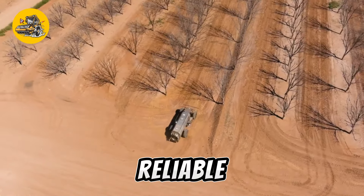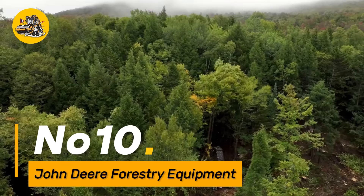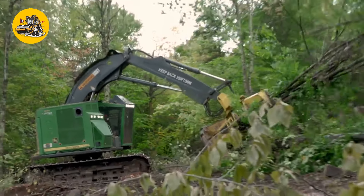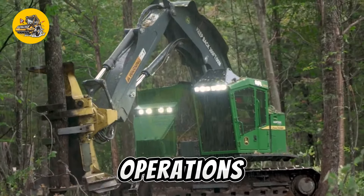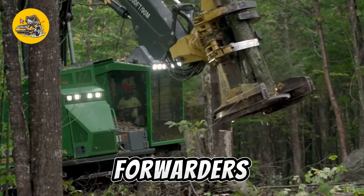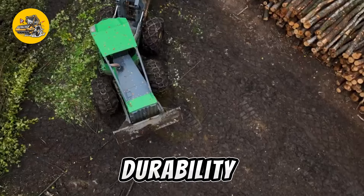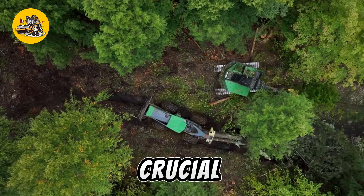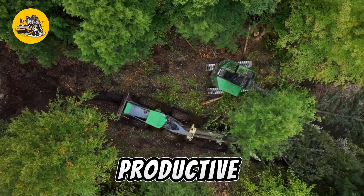Number ten: John Deere Forestry Equipment includes forestry harvesters, forwarders, and skidders designed for efficient timber harvesting and transport, known for their durability and advanced features. John Deere Forestry Equipment plays a crucial role in the forestry industry, contributing to sustainable and productive forestry practices.